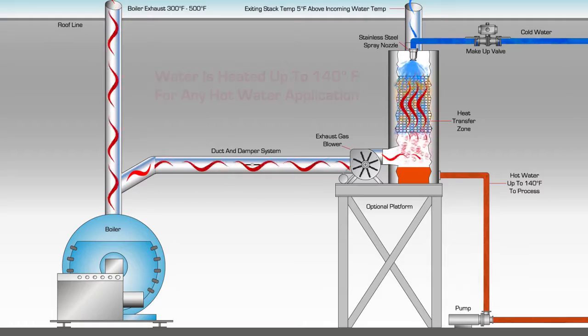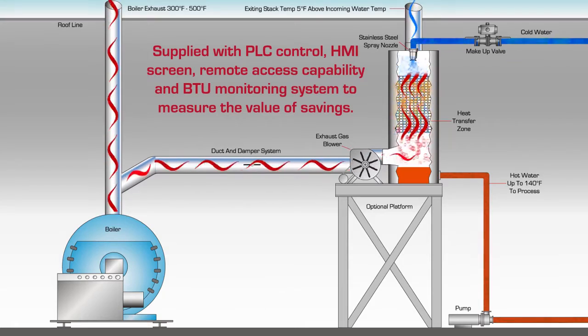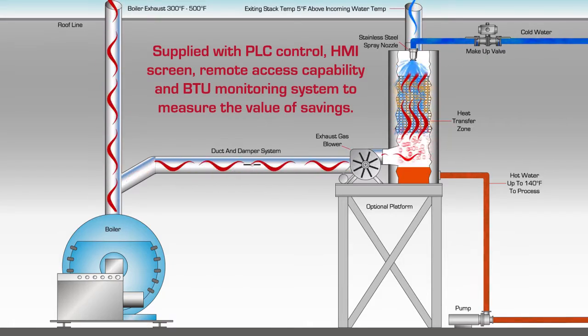All Maximizer Heat Recovery Systems are supplied with PLC control, HMI screen, remote access capability and BTU monitoring system to measure the value of savings.